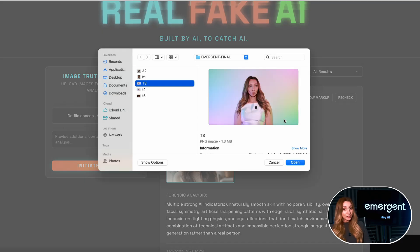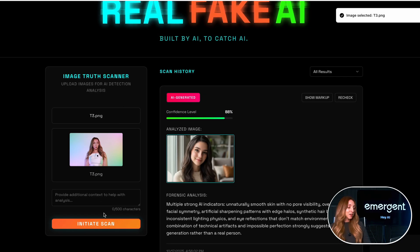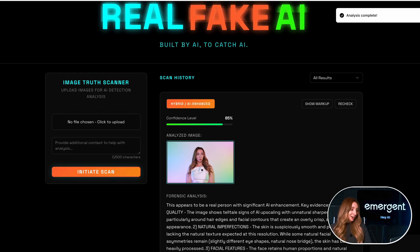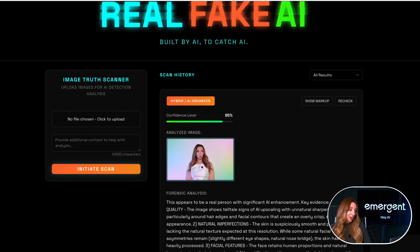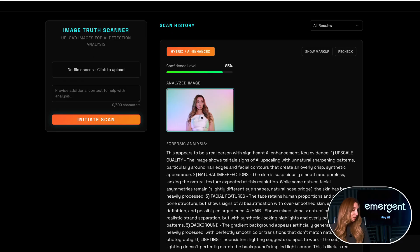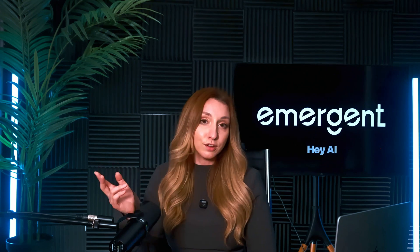And we're going to do one more. I'm going to try to trick it with a third image that was AI enhanced — I did a little bit of light retouching. Let's see what it does. 85% confidence score — got it correct: hybrid/AI enhanced. This appears to be a real person with significant AI enhancement. It wasn't significant, but it existed. So it did good. It correctly identified the human image, the fully AI generated image, and that my third image, which was meant to trick it, was a hybrid AI enhanced.